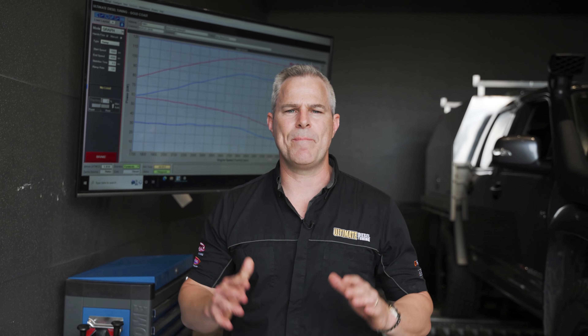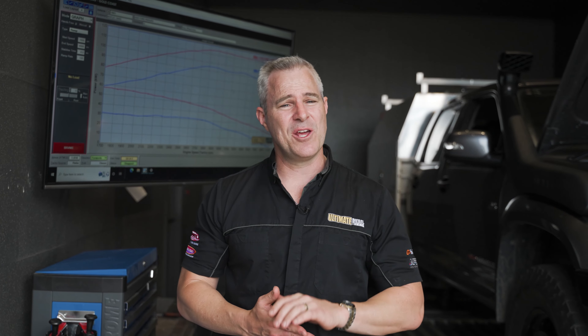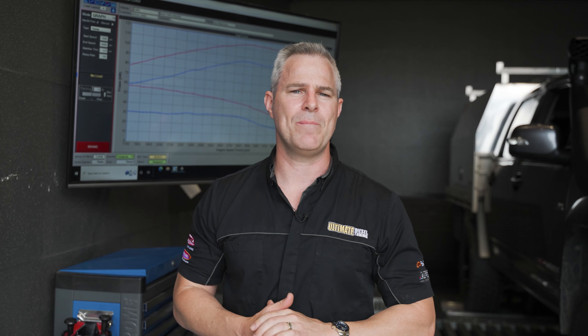We'll always make reference to the percentage gain you've got from your custom dyno tune, because one of the big factors is the tyres you've got on your vehicle, the weight on the vehicle, and also what the torque converter can do when flaring the automatic transmission. So it's always important to compare the before and after numbers and refer to percentage gains.